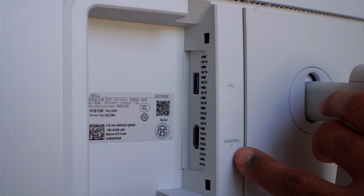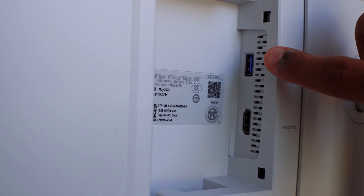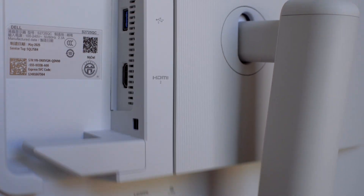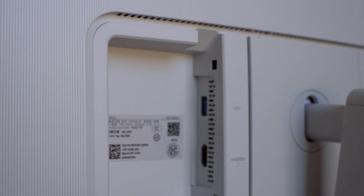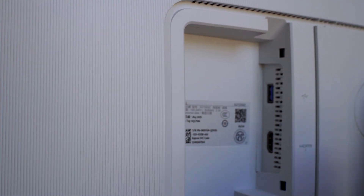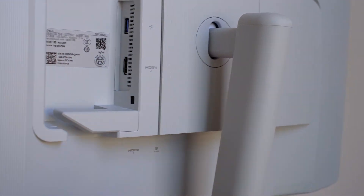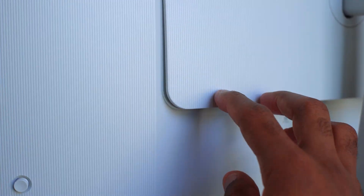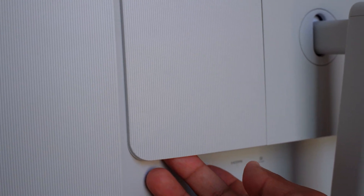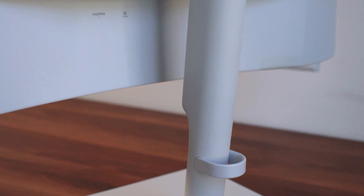On the back of the monitor you can see there's HDMI connectivity and a USB 5.0 port. One of the greatest things about this monitor is that it comes with a cable management shell — once you connect your ports using the HDMI cable, you can attach this shell to hide the cables. The cables come down through here and you can route them for clean cable management.